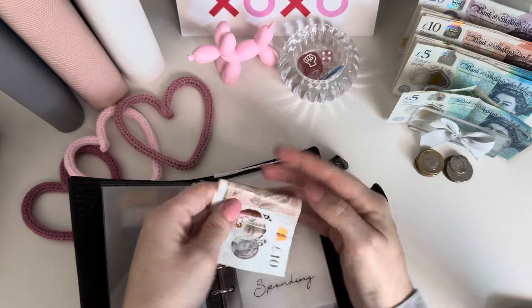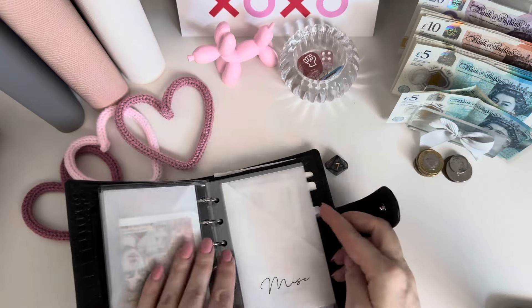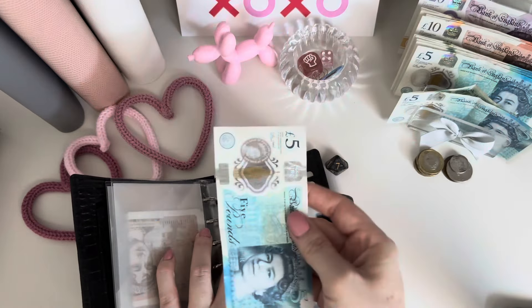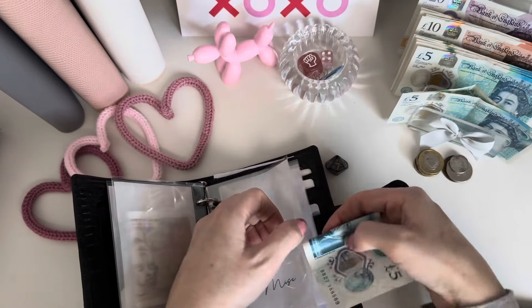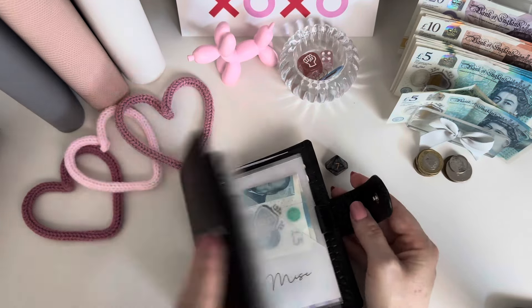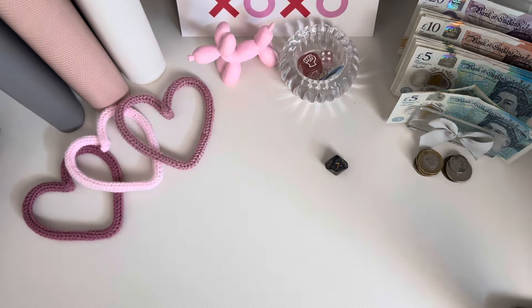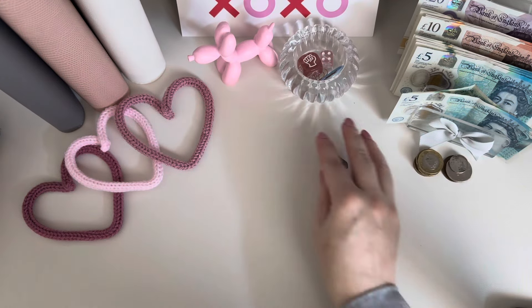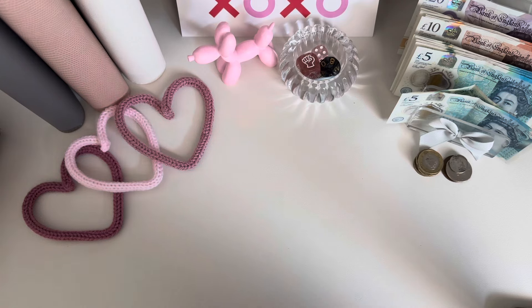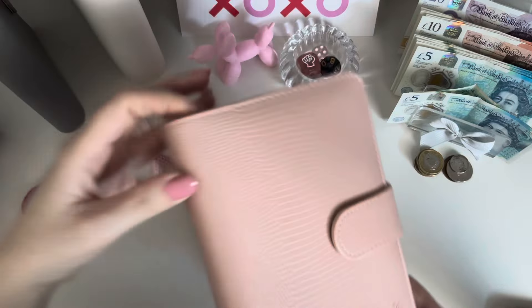I'm going to the cinema tomorrow with my son — he was desperate to go, but it's all paid for. Five pounds for miscellaneous, I do that every week. It'll literally just be for some snacks and stuff, which we normally get from the shop before we go unless he wants his hot dog.